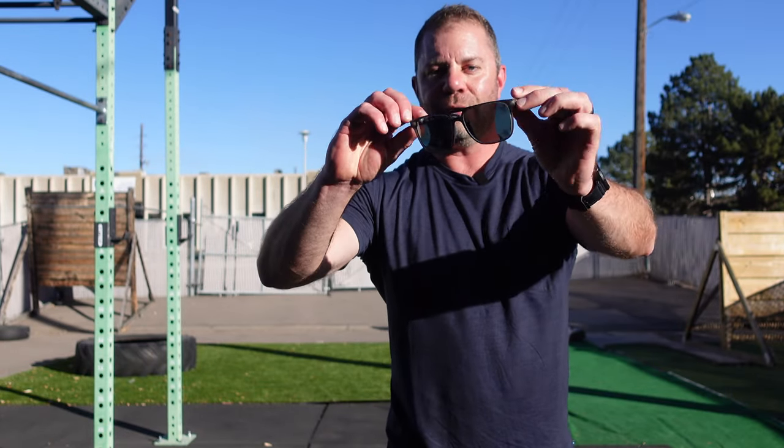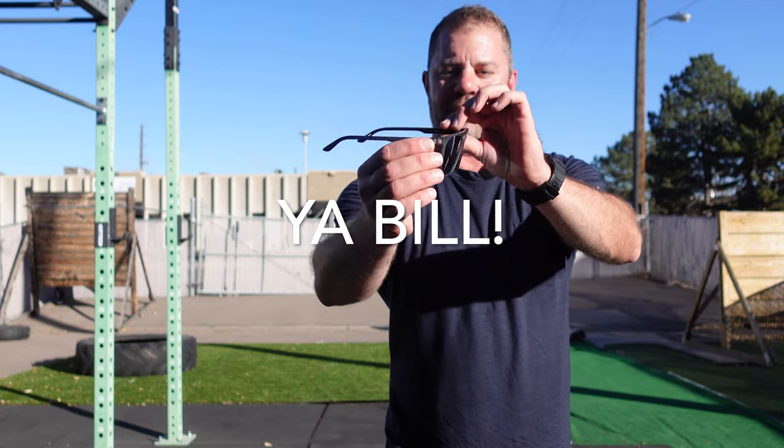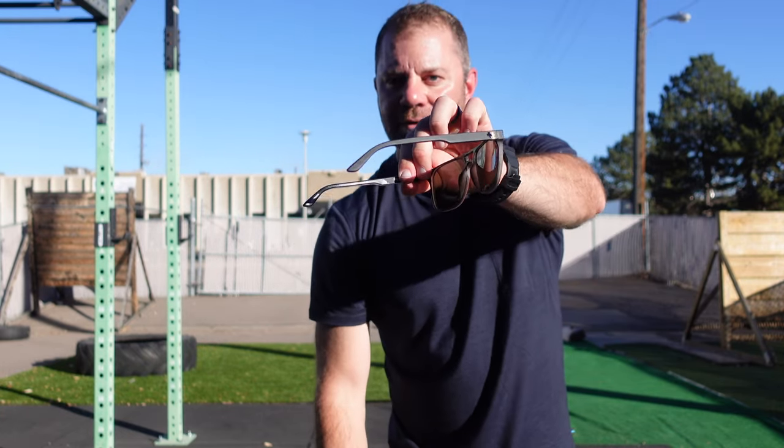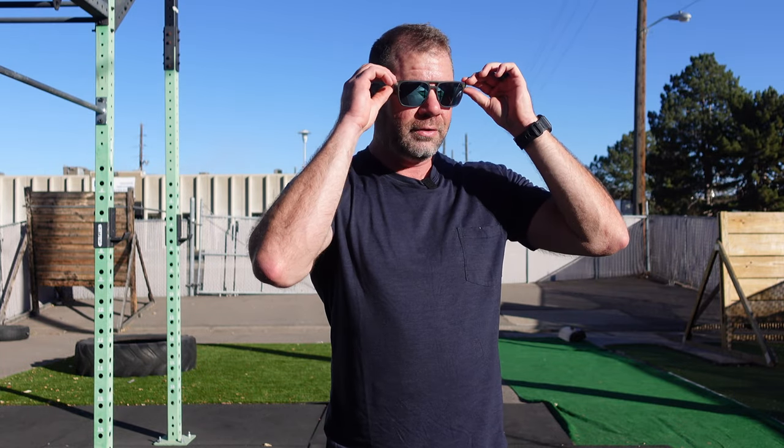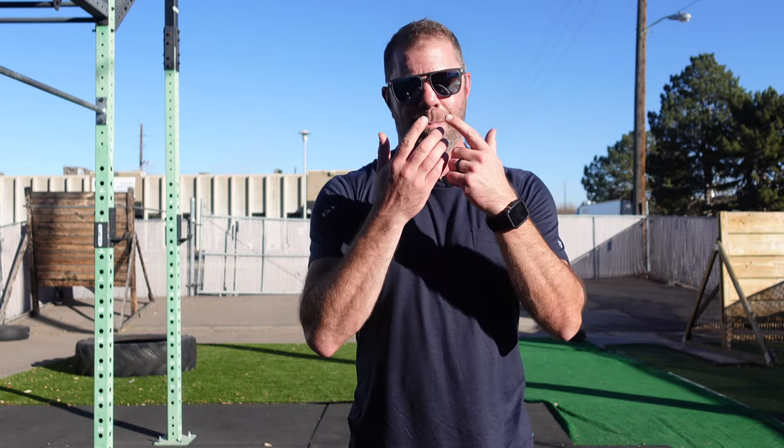Thank you, Bill Byrne, for sending over the blue — my man Bill. The frame is somewhat translucent. I'm not sure if you can see that from this angle, but it's really attractive. Lightweight, given how big the coverage is.